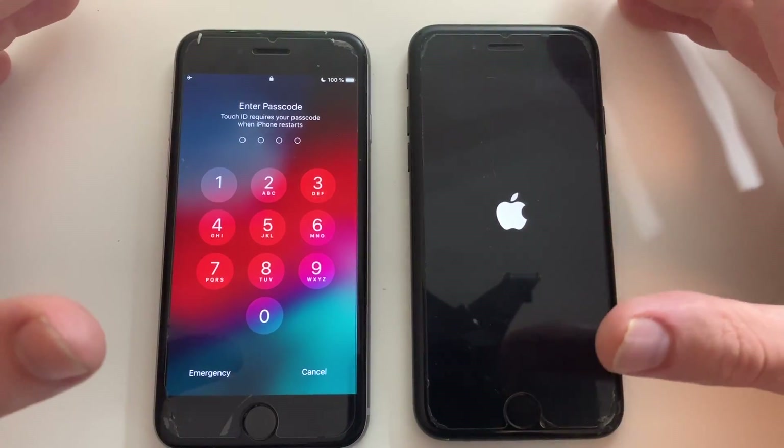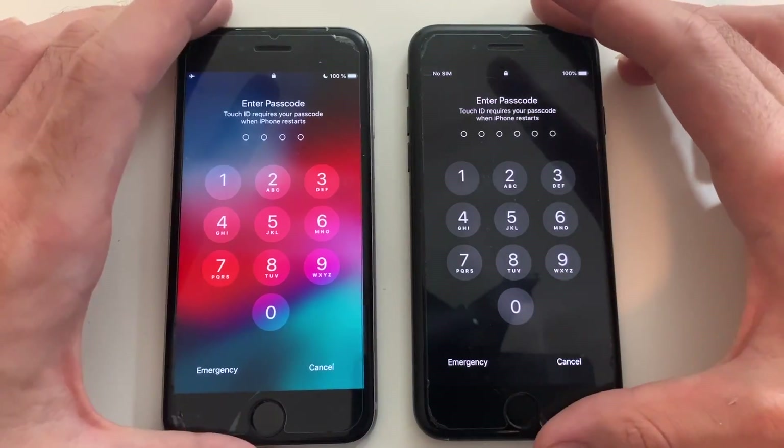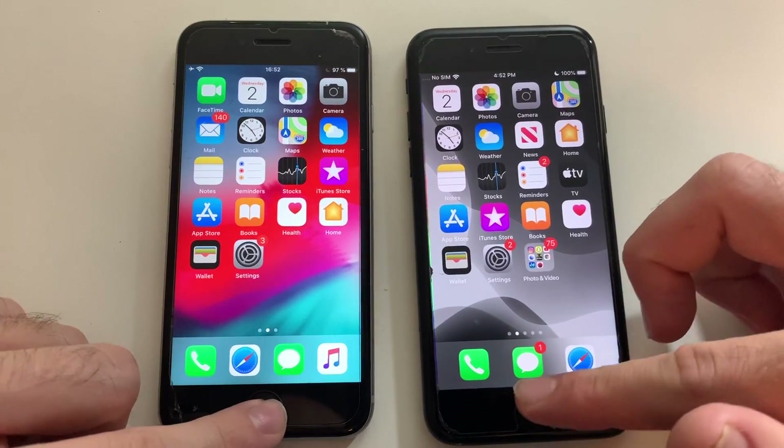When it comes to booting up, it seems like the 6s is actually faster, though the difference is minimal — both are really fast. The 6s was actually faster as I pressed both phones at the same time.